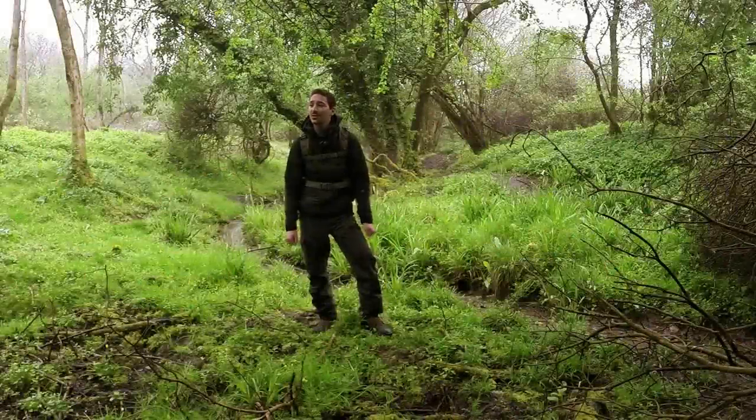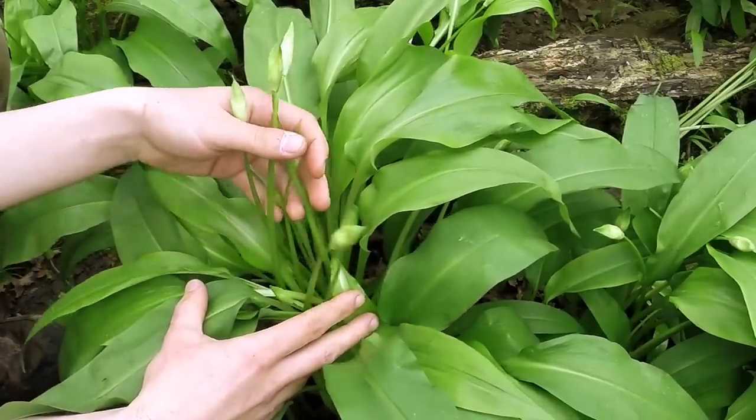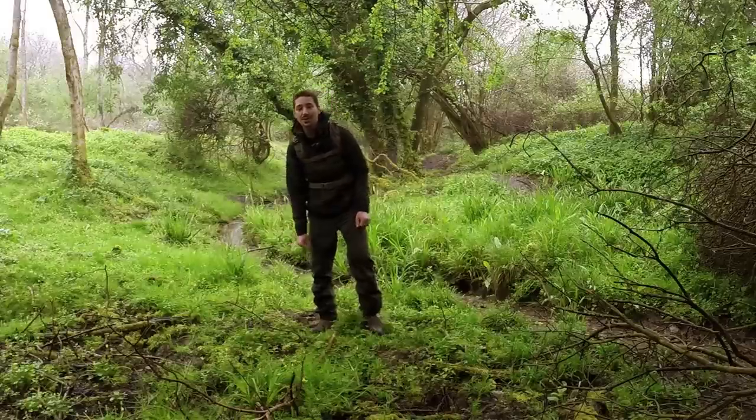Hi there guys, it's a very damp spring morning as you can see. In our last video we had a look at Ramsons, the wild garlic, and we explored it from an edible perspective. And in this video I thought we'd have a look at another wild edible, but it's going to be a fungus. Fungus is generally associated with autumn, but this one is very abundant all through spring and all through summer, and it's definitely one worth having a look at.